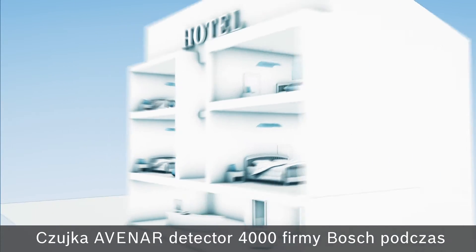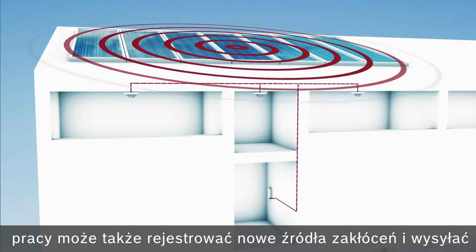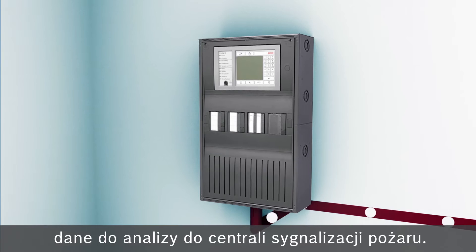Additionally, the Bosch Avanar Detector 4000 can register new sources of interference during operations and send the data to a fire detector control panel for analysis.